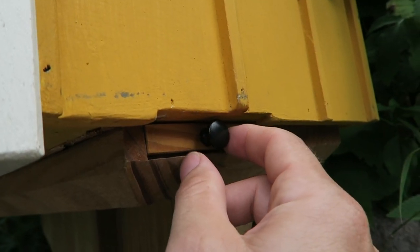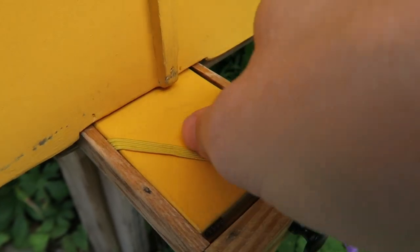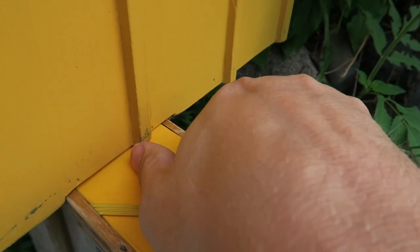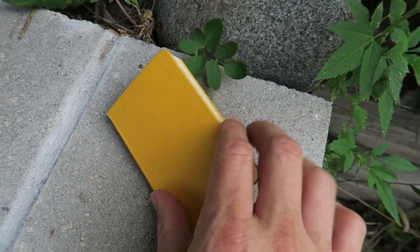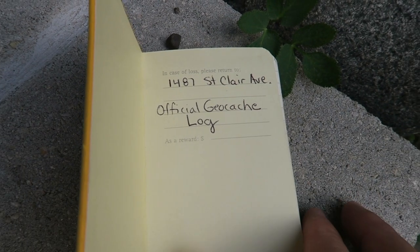That looks suspicious. Let's pull it. Yes! Oh, that's cool — a little hidden compartment. Oh, it's a little book. The question is, is this it? Is this the logbook? There it is, guys — official geocache logbook. I kind of do feel like a spy with a little hidden compartment that only geocachers know about. How cool is that? Let's sign the logbook, claim the find, then I'm going to log it and see if my souvenir pops up.